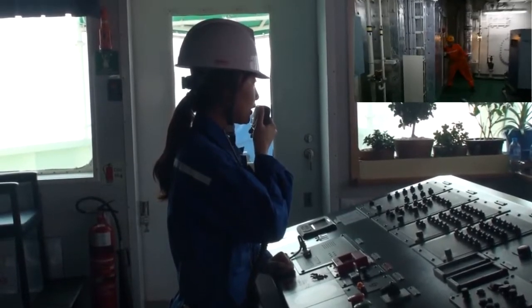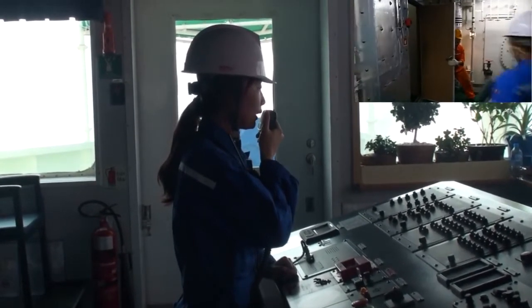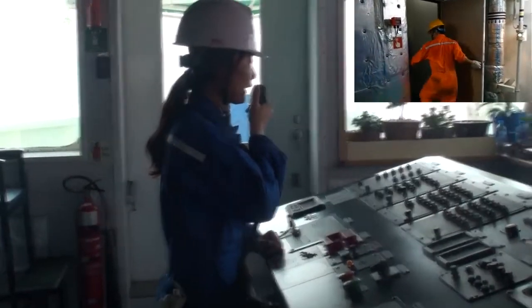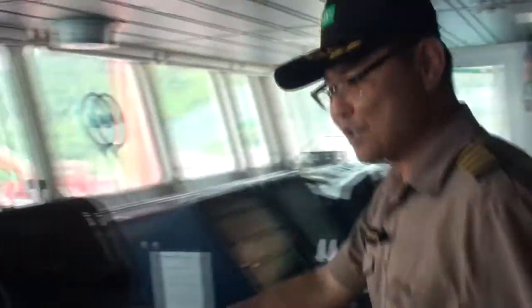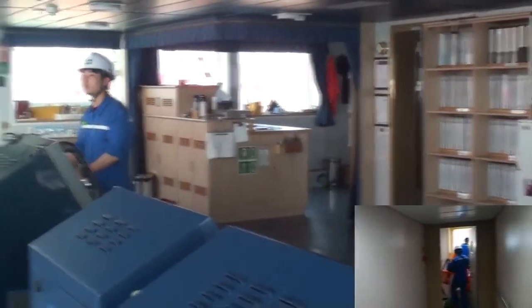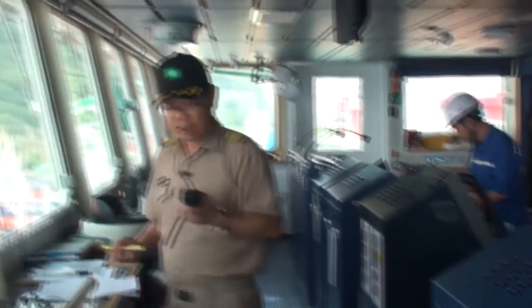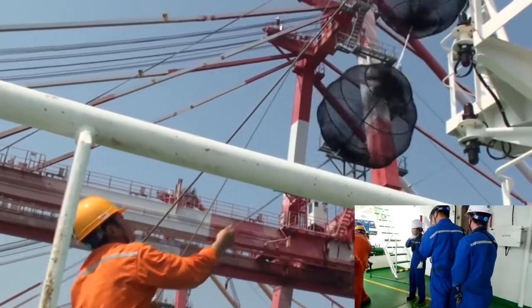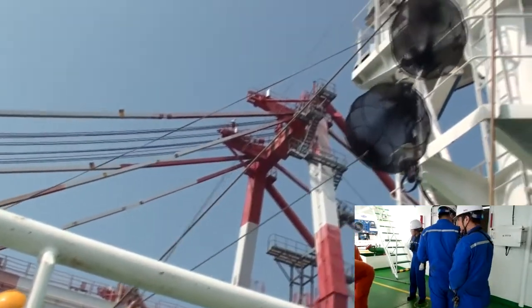Persons in the engine room escape through the escape trunk. All crew muster with personal equipment for firefighting, including electric and immersion suits, according to the muster list. The captain commands directly from the bridge and instructs to hoist shapes on the bridge mast.